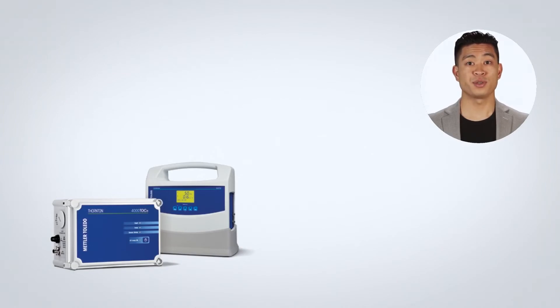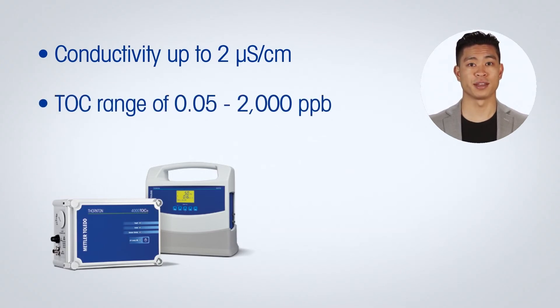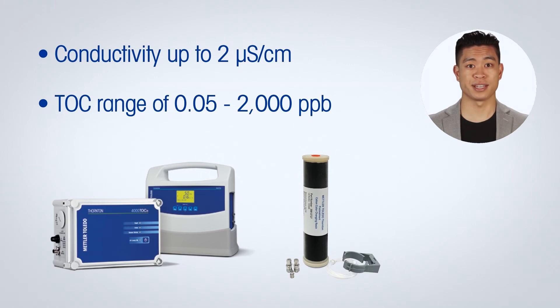This technology can be used on pure water samples with conductivity up to 2 microsiemens per centimeter and a TOC measurement range of 0.05 to 2,000 parts per billion. In cases where the incoming sample conductivity is higher, an optional cation resin kit is available that extends the measurement range.